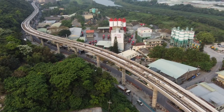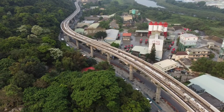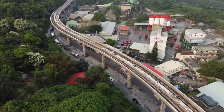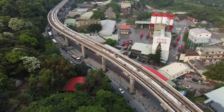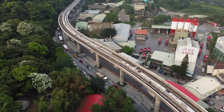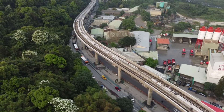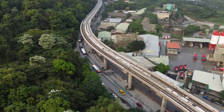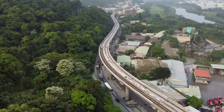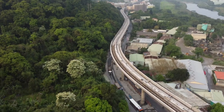因為今天這個上班時間，下面那個車子還蠻多的，所以我盡量飛在靠山裡面。你看這個長壽山這條路也是很容易塞車，白色的這個好像是...